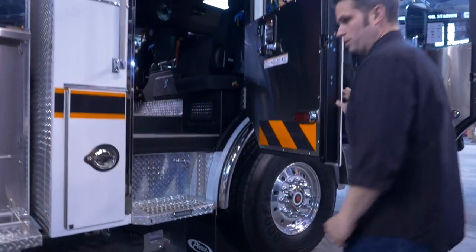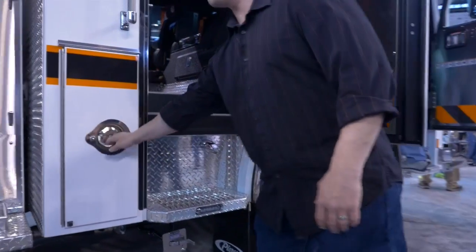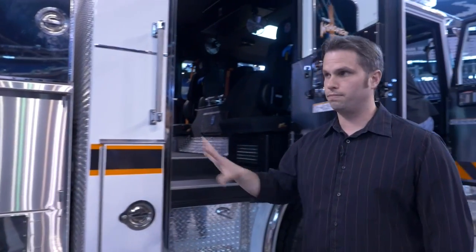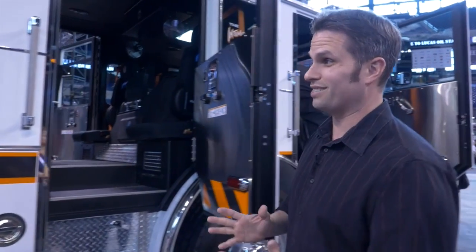On this side, it's pretty much the same type of compartment as we had on the other side of the cab on the bottom. We're just trying to take up every inch and make sure that we can carry as much as needed on here — we try not to waste any space at all.